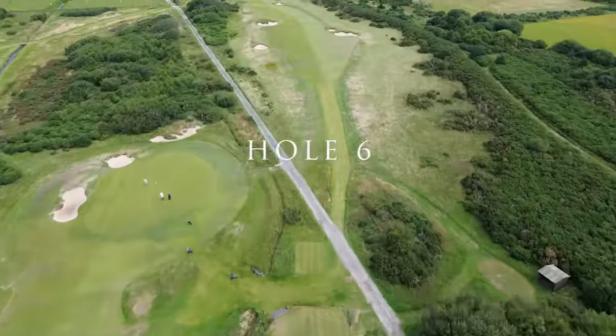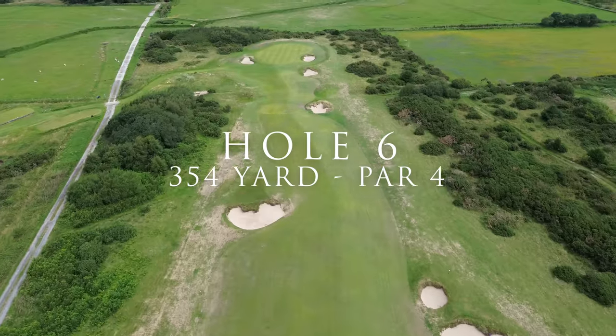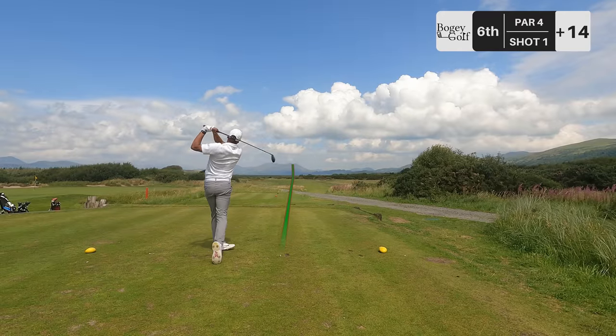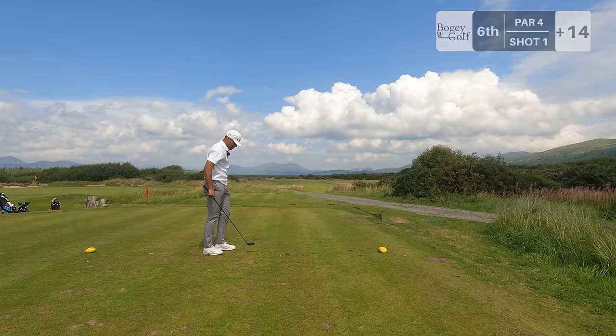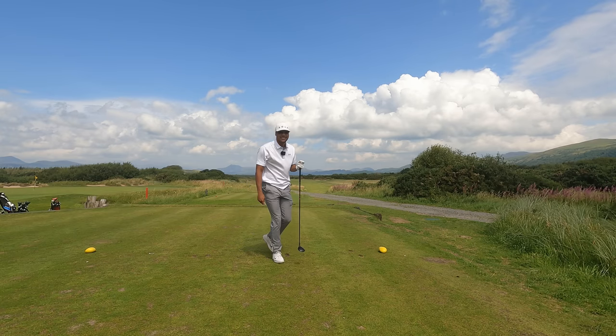It's all about perspective. Hole seven, par four, 250 odd yards, bunkers all over the place. We'll take the little low runny ones today — I've run it like a hundred yards. We'll take them today. Lovely yardage, one ten out, I'm going to hit 54, allow for some potential run out.